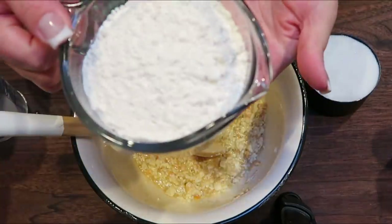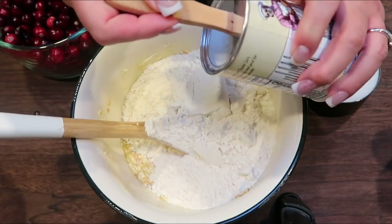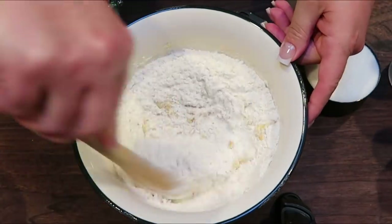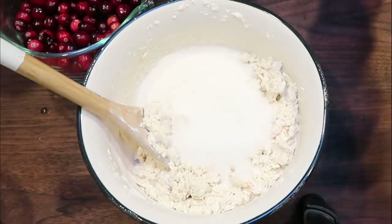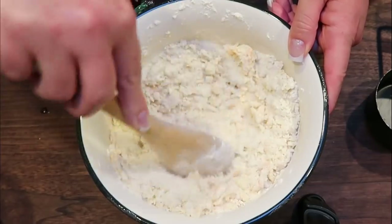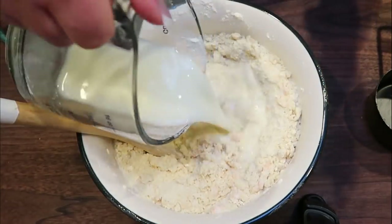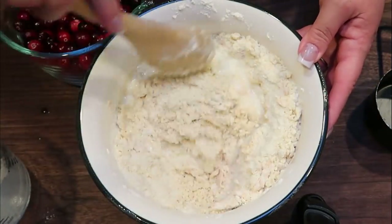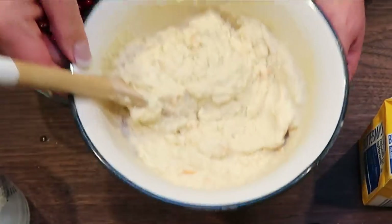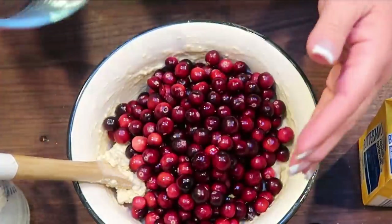Once that's mixed together, we're going to add in two cups of all-purpose flour, a teaspoon of baking powder, and just a pinch of salt. Combine until fully mixed. Then add one cup of monk fruit sweetener and give that a quick mix. Your batter will be kind of lumpy and chunky — that's okay, it will become smooth once we add in our buttermilk. The next step is to add in one half cup of low-fat buttermilk and stir until fully combined.